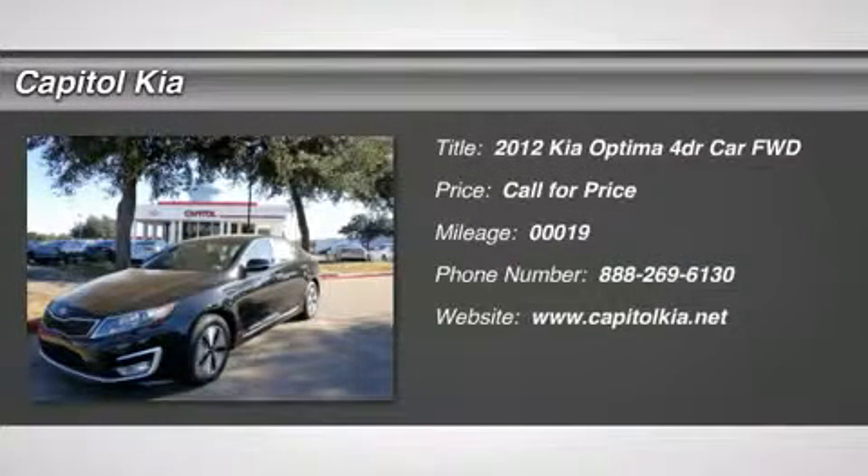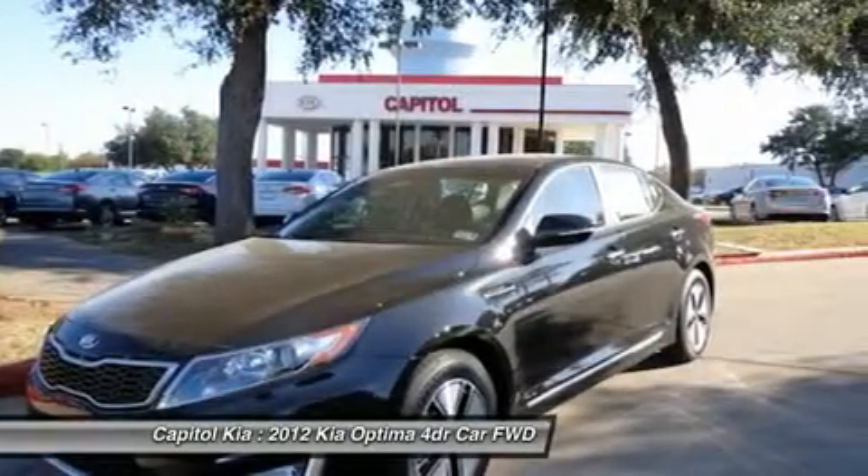You better not buy until you see this 2012 Optima. Save money with a fuel-efficient combined EPA rating of 36 plus MPG.